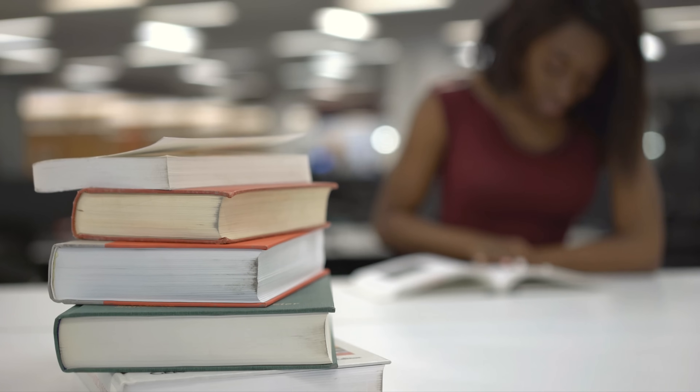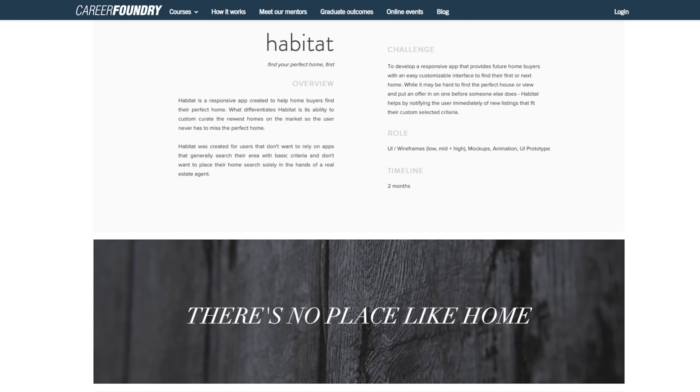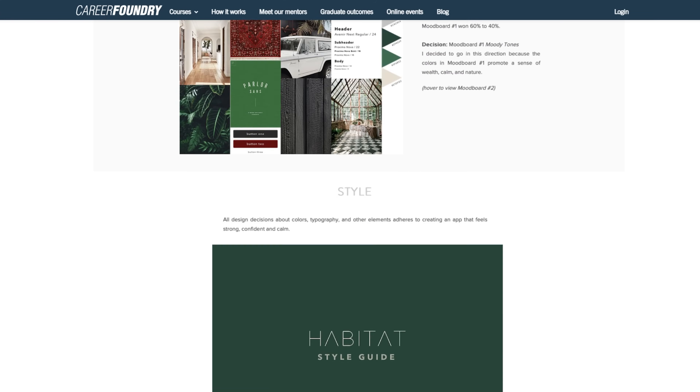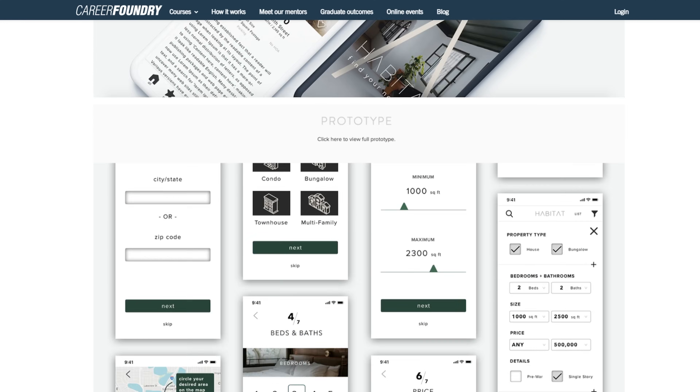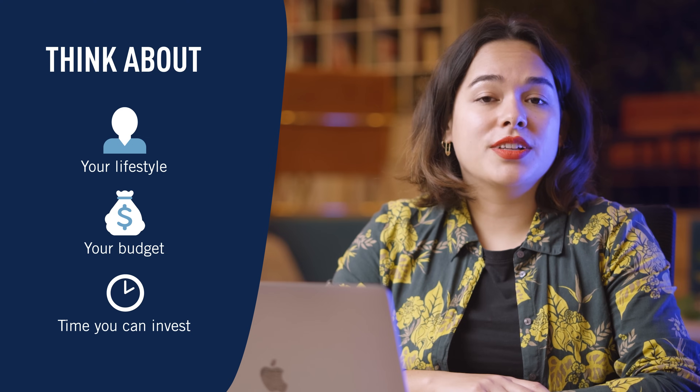Lastly, what was very important for me was the chance to learn by doing. I had already spent so much time learning through books and writing papers, and I really liked that with Career Foundry I had the chance to build case studies and actually build up a portfolio — being creative from the first day, learning new tools, learning new methods, without spending too much time on theory without putting things into practice. There are many different ways to learn UX design, and enrolling in a course at Career Foundry really worked for me, but something else might work better for you. So really take your time to think about your lifestyle, your budget, and the time you can invest in your career change.